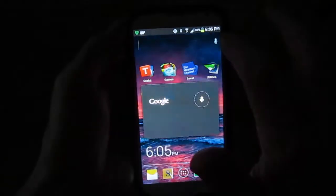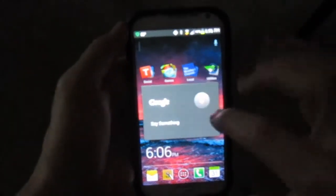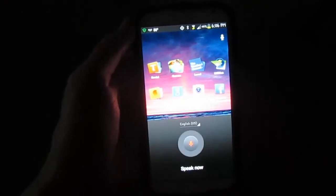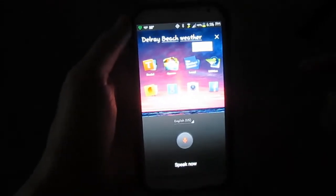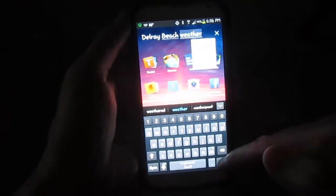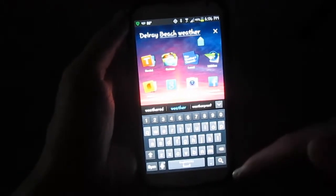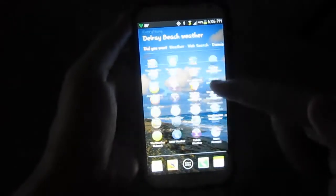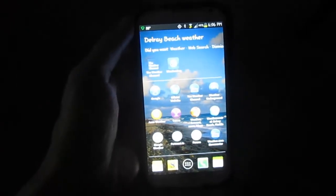Now I notice on my phone, when I click on this, I can't talk. So what I need to do is click on that area, then press the microphone there. Delray Beach Weather. And then what I do is click the screen and click the search button. Now what's really cool — you'll see here — it actually changes the background, the wallpaper, based upon the search.